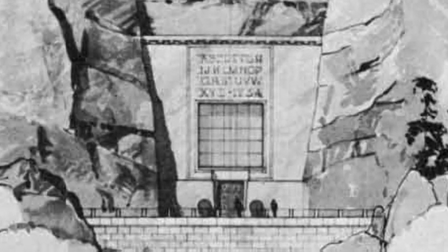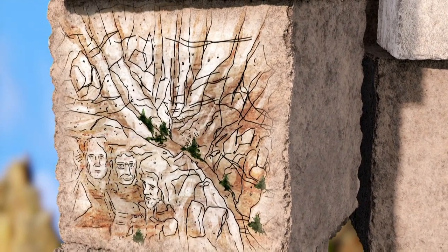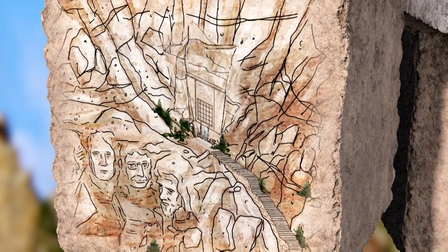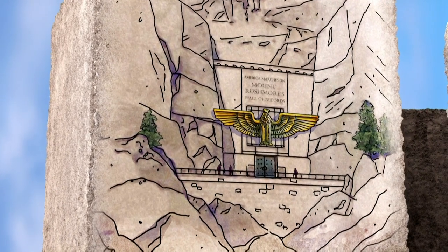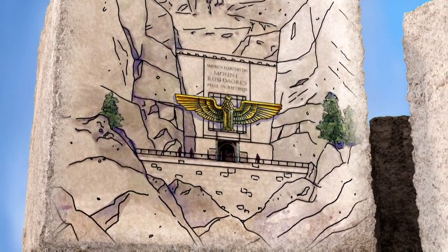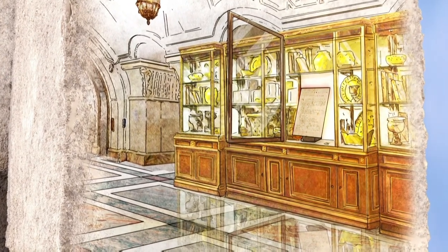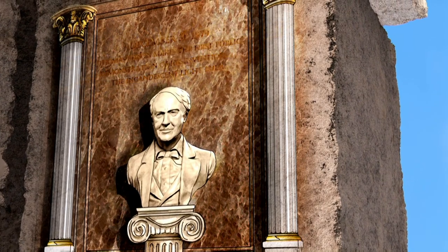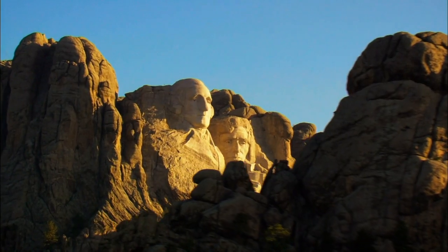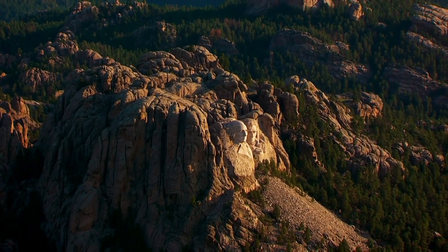Borglum describes a chamber hidden within the mountain that explains Mount Rushmore's purpose and houses a depository of the country's most sacred texts — copies of important documents like the Declaration of Independence, the Constitution, and an explanation of who the heads were and why they were on that mountain. He plans a grand hall, 80 by 100 feet, drilled behind the faces, with an 800-foot-high granite stairway climbing up to it. At the chamber's grand entrance, a bronze eagle with wings spanning 38 feet sits above huge glass doors. Inside, bronze and glass cabinets fill the walls showcasing national documents, busts of famous Americans decorate the hall, and the nation's contributions to the world are inscribed on the walls. Borglum wants to secure Mount Rushmore's place among history's greatest monuments and America's legacy for any future civilization discovering it.